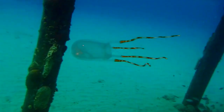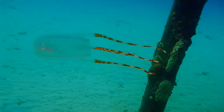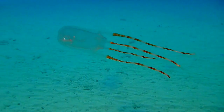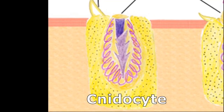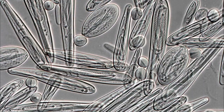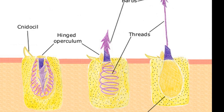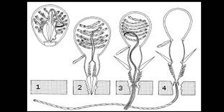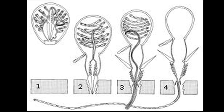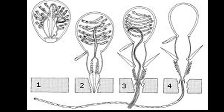Box jellyfish don't have any oral arms. They always have one or more stinging tentacles hanging from each of the four corners of their bell. Jellyfish stinging cells are called nidocytes. Each stinging cell contains a structure called a nematocyst. The nematocyst contains a coiled, barbed thread. When triggered, the thread explodes outward and pierces the victim's skin, discharging venom.